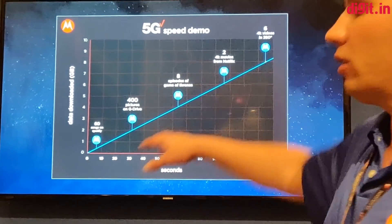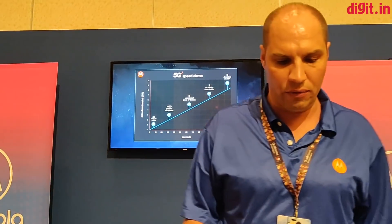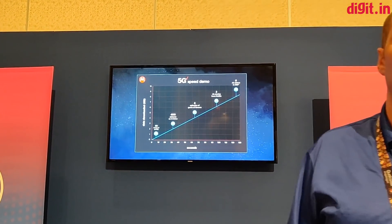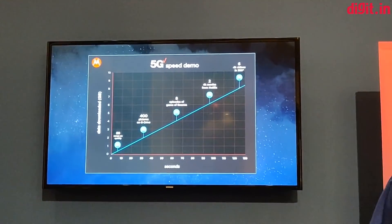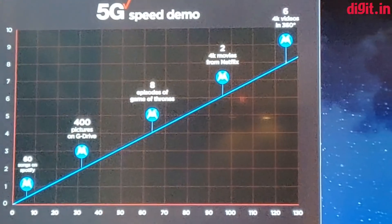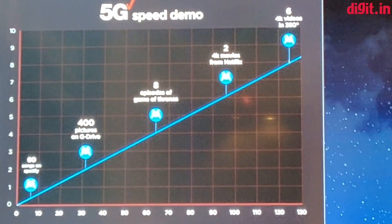Within 60 seconds you can already download 60 songs on Spotify, 400 of your pictures on Google Drive, as well as an entire season of something like Game of Thrones or Stranger Things — definitely in one minute enough content to keep you busy for that 8-hour flight from Maui back to Chicago.